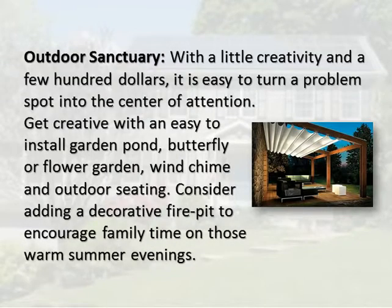Outdoor sanctuary: with a little creativity and a few hundred dollars, it is easy to turn a problem spot into the center of attention. Get creative with an easy-to-install garden pond, butterfly or flower garden, wind chime, and outdoor seating. Consider adding a decorative fire pit to encourage family time on those warm summer evenings.